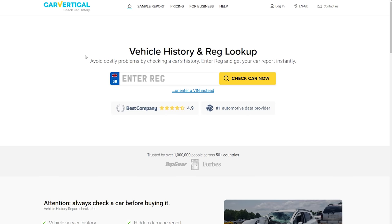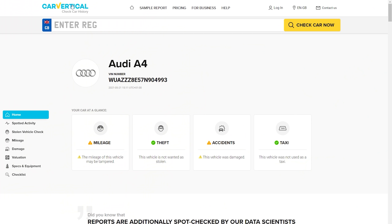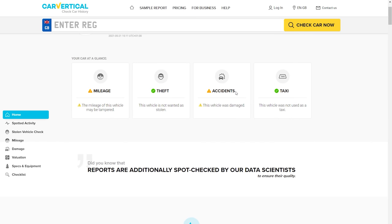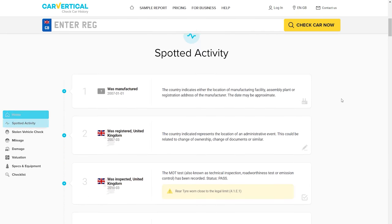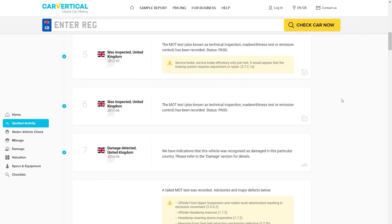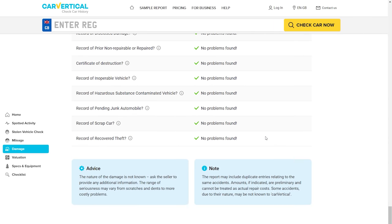We've generated a CarVertical report, which basically checks the history of the car - tells you if it's been in a crash, if there's any finance owed on it, if there's a mileage discrepancy. We did a report on the Avant. We already knew it was accident damaged - we bought it accident damaged. But what's interesting is we didn't know it's been written off twice, there's a mileage discrepancy, and there's further accident damage we had no idea about. CarVertical get their information from absolutely loads of different databases - car manufacturers', insurance companies', literally everywhere. So the information is really in-depth.